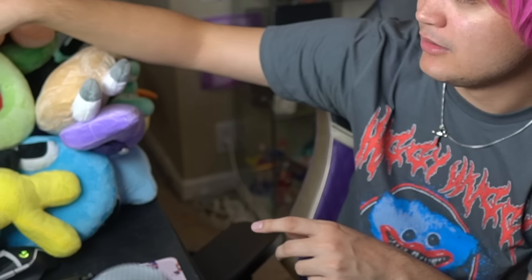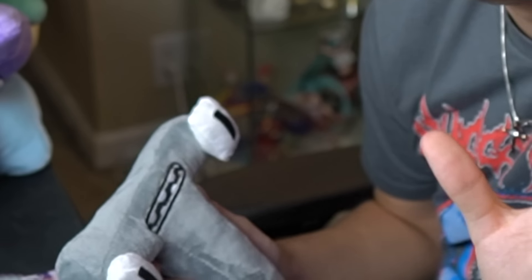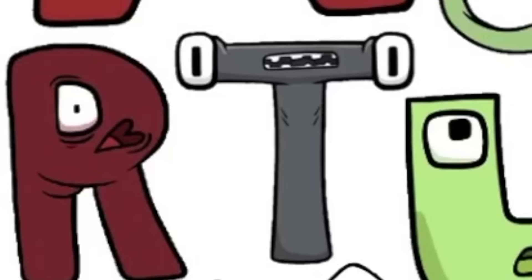Next up we got a fan favorite — P. This P plushie looks like a boy — where are the eyelashes? And it's not even the right shade of pink. P is supposed to be darker pink. Five out of ten. There you go P, go on top of Mount Alphabet.